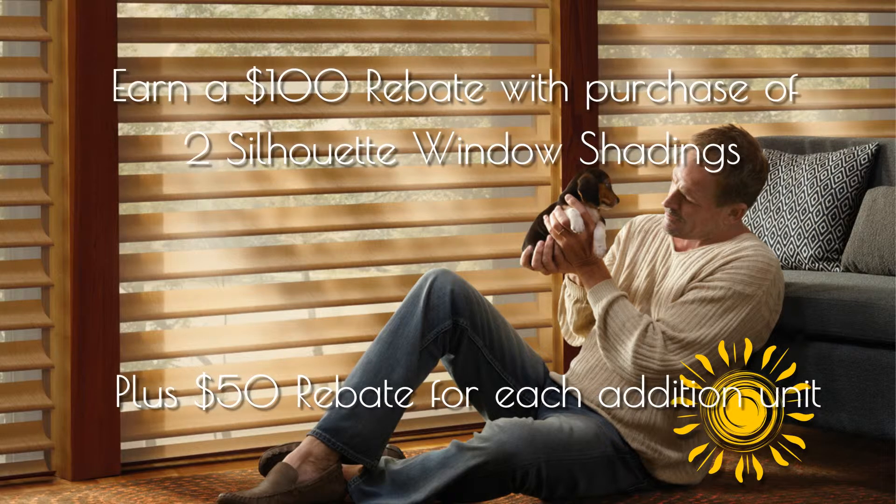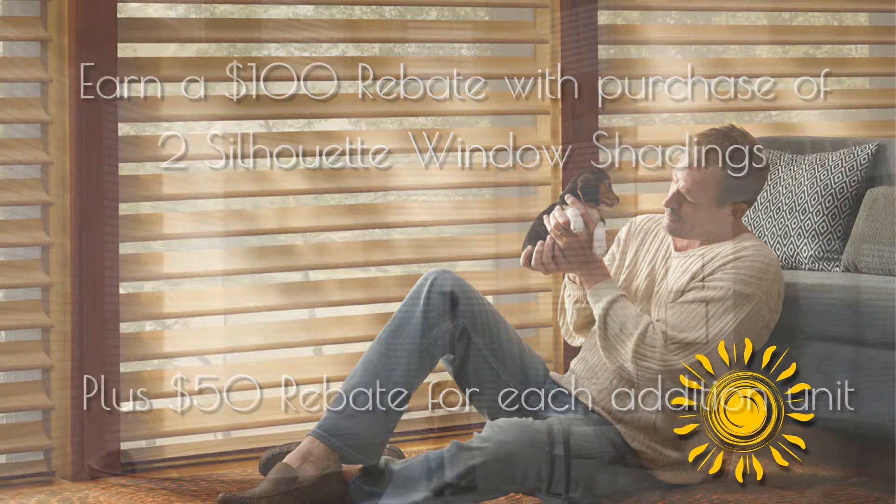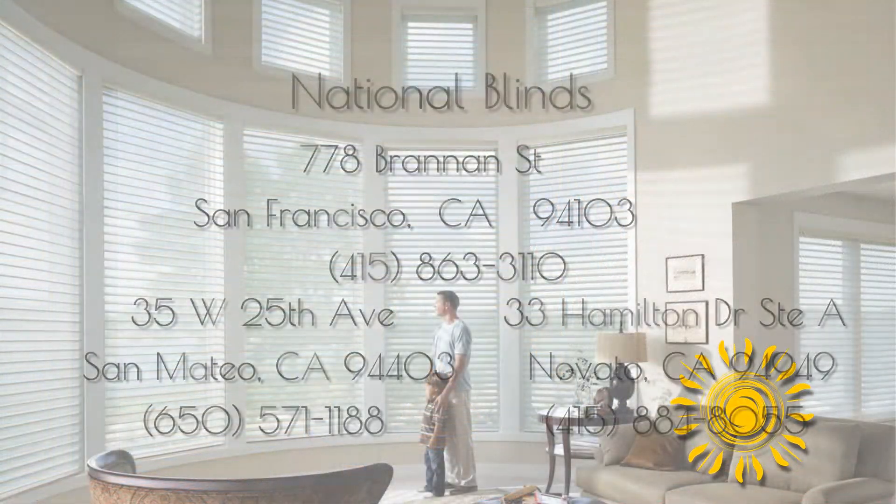Don't miss the Hunter Douglas Let the Sun Shine In savings event going on now. Limitations and restrictions apply. Ask us for details.